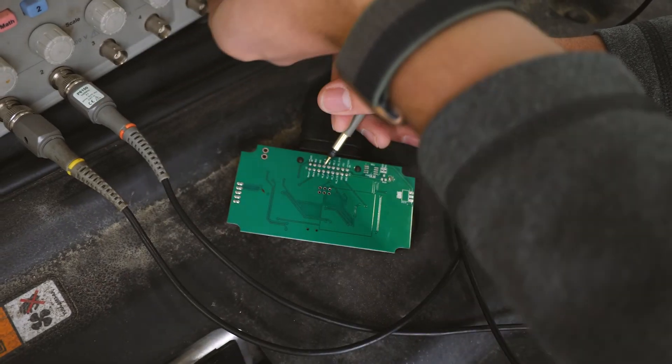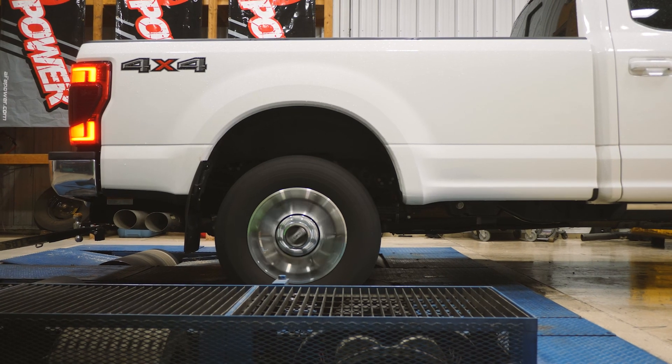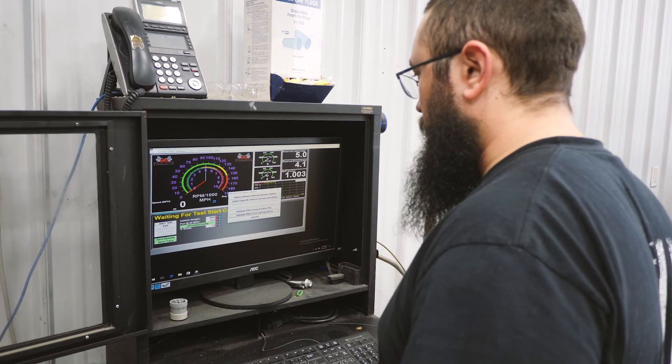Once we get the baseline run and understand where the signals are at, we'll write the first tune onto our circuit board and give it a shot. From there it's trial and error until we get the performance and the gains that we want to see out of that truck.